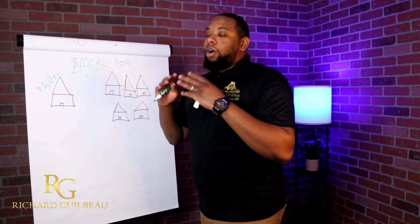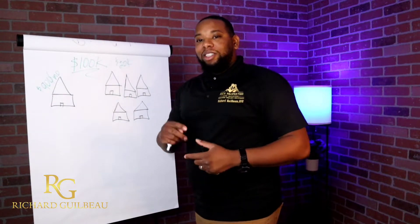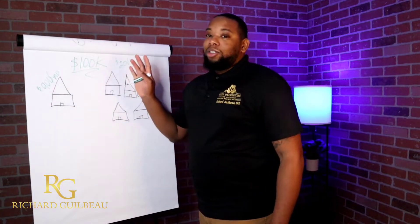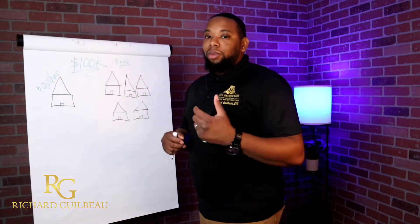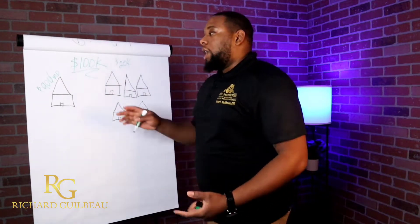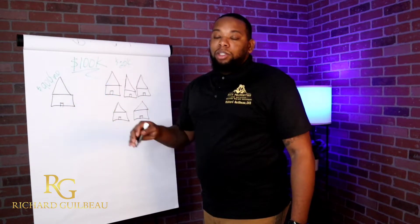Look, this is just a general overview. I know you're going to come at me in the comments saying I didn't talk about this or that. This is not a real estate seminar or real estate class. I just want to briefly go over OPM, TBM, real estate, and business credit.